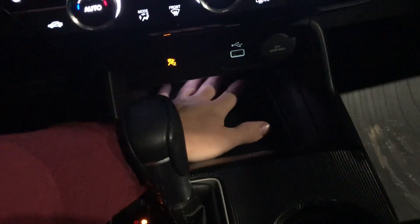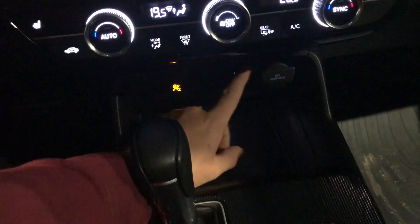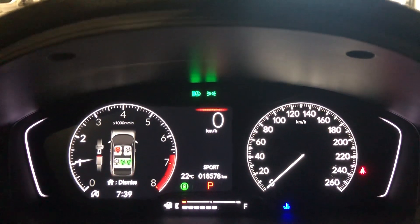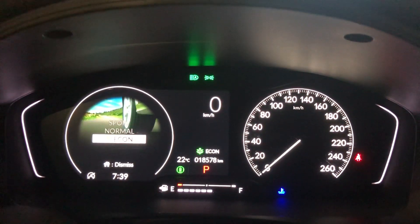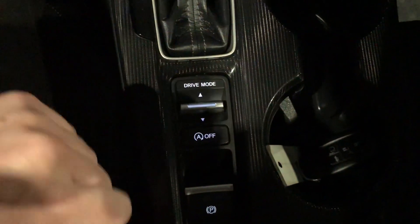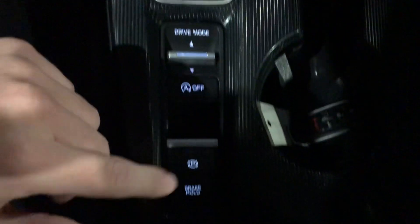There's a nice deep storage space in here with a little light, USB, and a lighter plug-in. It's an automatic transmission and you get different drive modes — Sport, Normal, and Eco. You also get auto start stop, electronic park brake, and brake hold.